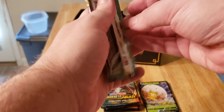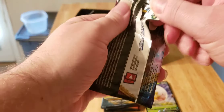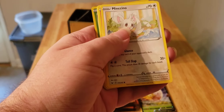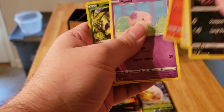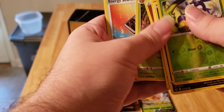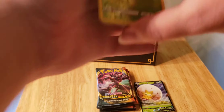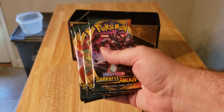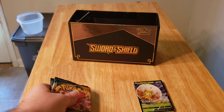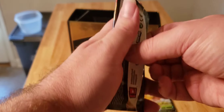Now the base Sword and Shield lone pack. Opening it up — and yep, of course nothing for the reverse. It is what it is. But we have five Darkness Ablaze packs, so there's got to be at least one big boy in there I can use — maybe a rainbow, a trainer, a variant artwork, something.